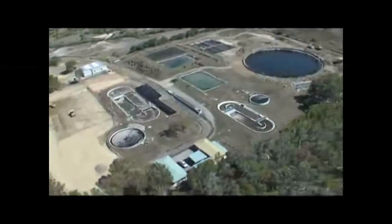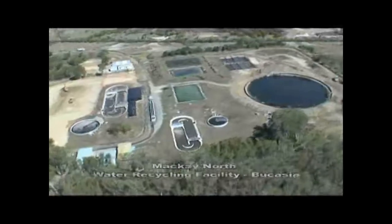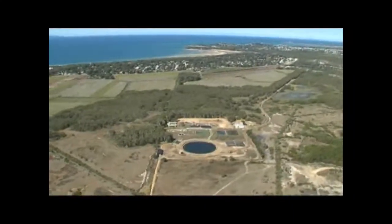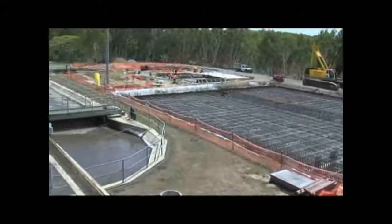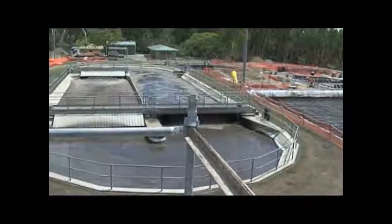Part of that existing work was doubling the size of the Bucasia wastewater treatment plant in the city's northern suburbs. The area is home to a growing population base. Bucasia STP, as you can see as you look around, is a very tight and compact site, so it's got its aspects of being very challenging for us. The guys on a day-to-day basis need to make sure that we're keeping up with our program.